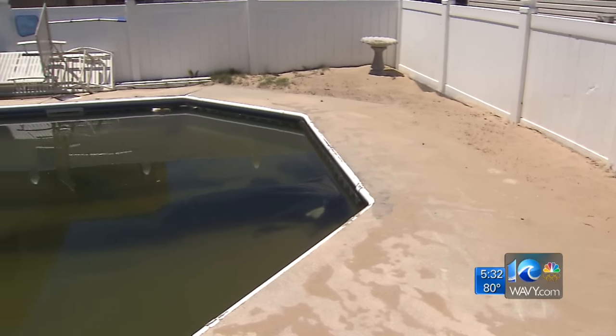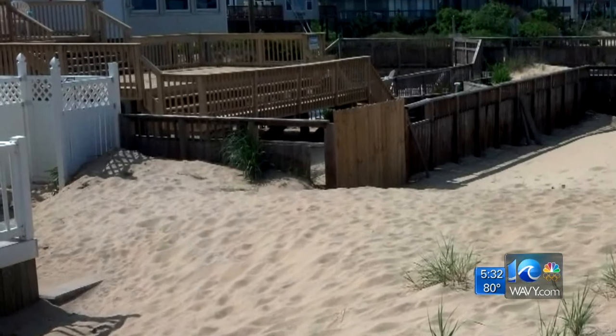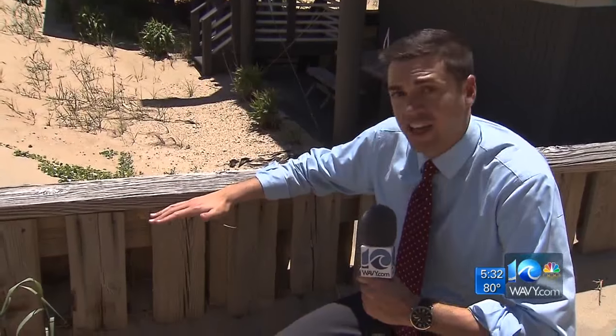This dune is now seamlessly part of Van Divender's backyard. And across Sandbridge, snapshots of the summer scene: safety fences covered, bulkheads buried, and ramps run over by sand. I'm kneeling next to a five-foot high fence, and as you can see, it's been buried by the sand dunes.